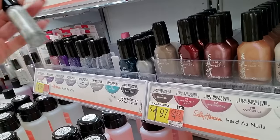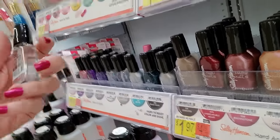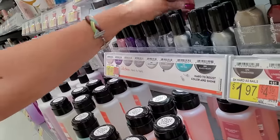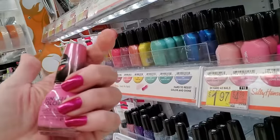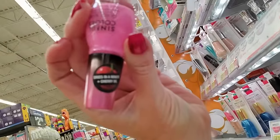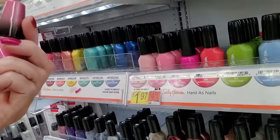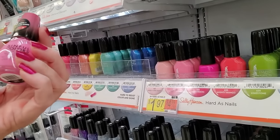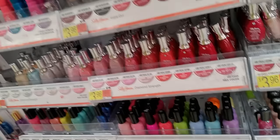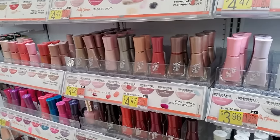We have some new colors over here since the last time we looked. Of course, we have the top coat. This is new — Sinful Colors, Dries in a Minute, plus Cherry Oil. Well, isn't that pretty? It's called Quick Bliss. That is nice. I don't know where it came from, but that's a beautiful paint. I love that.